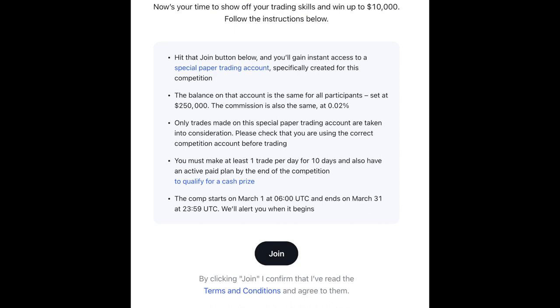Basically buy, sell, or whatever you're going to do there — options or maybe some swing trade. But at least you've got to do one trade per day for 10 days. Also, you need to have an active paid plan by the end of the competition. I'm going to share a link and you can use that to sign up, which will give you $15 credit towards your subscription, so you're going to get a free subscription for a month.